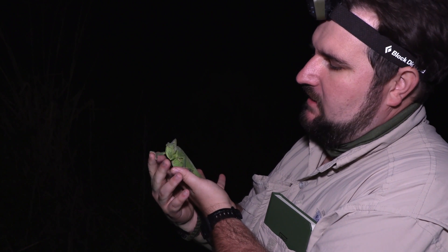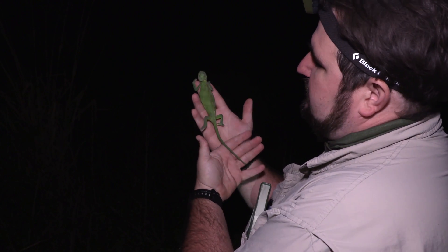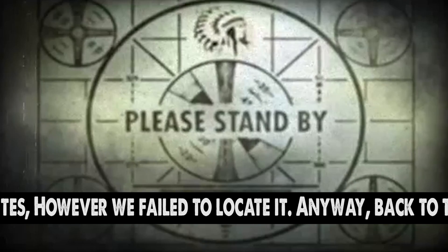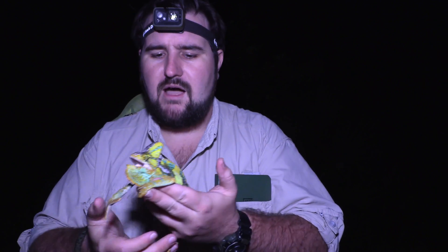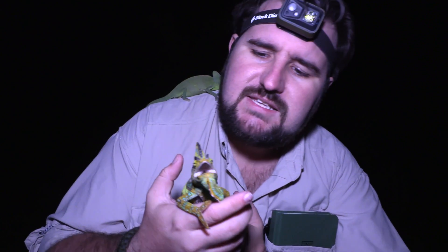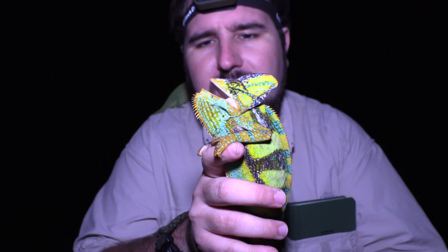Now when a veiled chameleon feels threatened, a lot of times they'll puff themselves up. You can see she's pretty skinny right now. You'll notice he's puffing up a little bit, because he thinks I am a threat. Understandably, we took him out of his tree home, and you'll see he has a nice big row of teeth inside, showing me his mouth and letting me know he's going to mess me up if I mess with him.